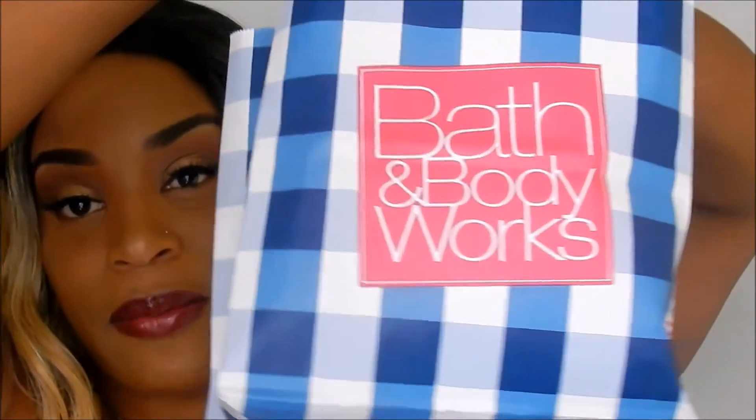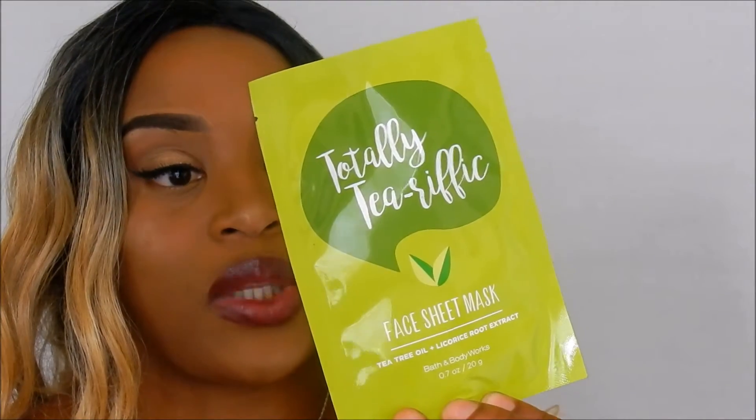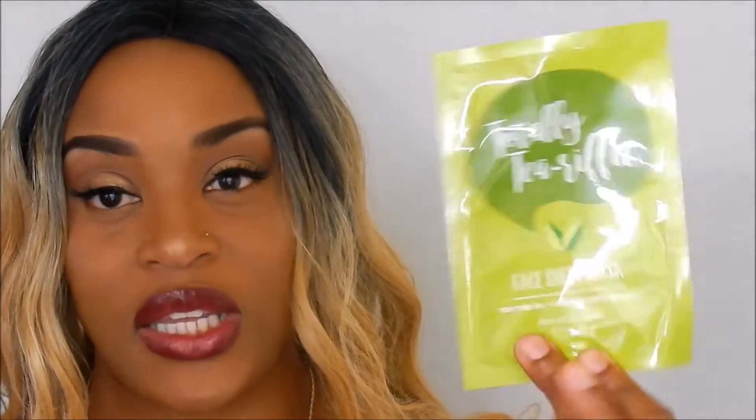The first thing in my Bath and Body Works bag were some face masks. I picked up these little face masks because I really wanted to see how they worked and incorporate them into my skincare routine. I got some doubles of the same ones, but overall I just wanted to try them. This one is a tea tree oil and licorice root extract face mask.